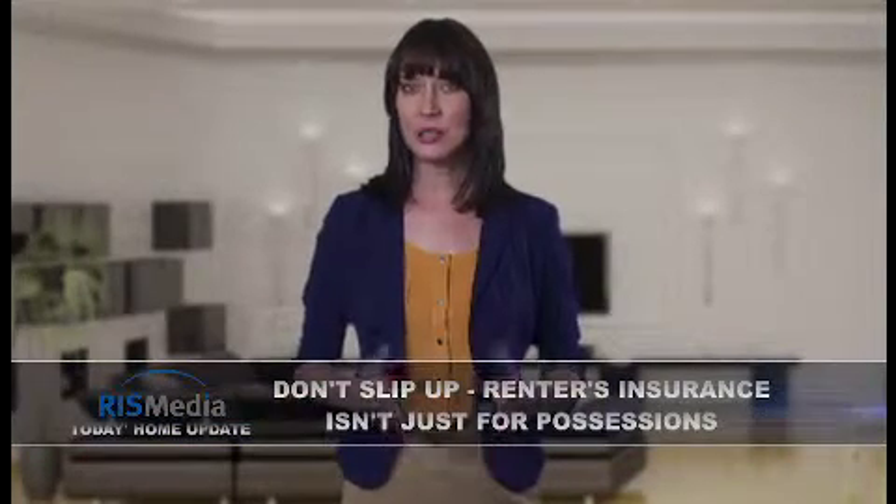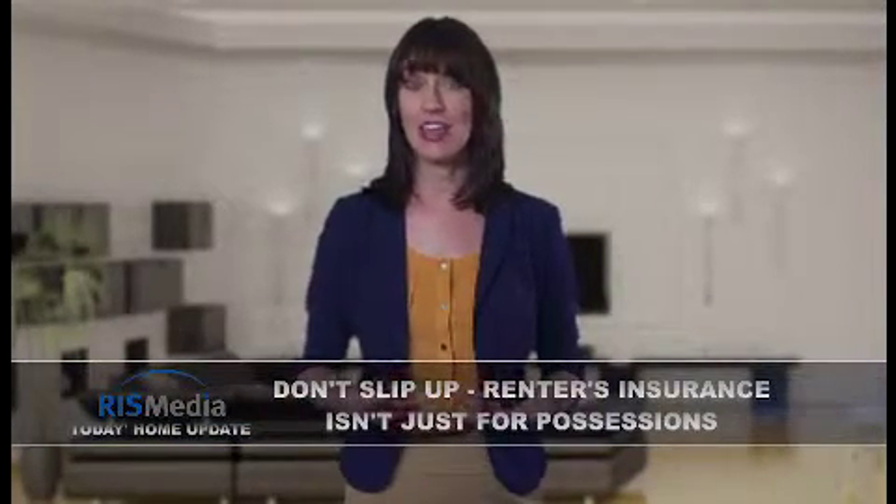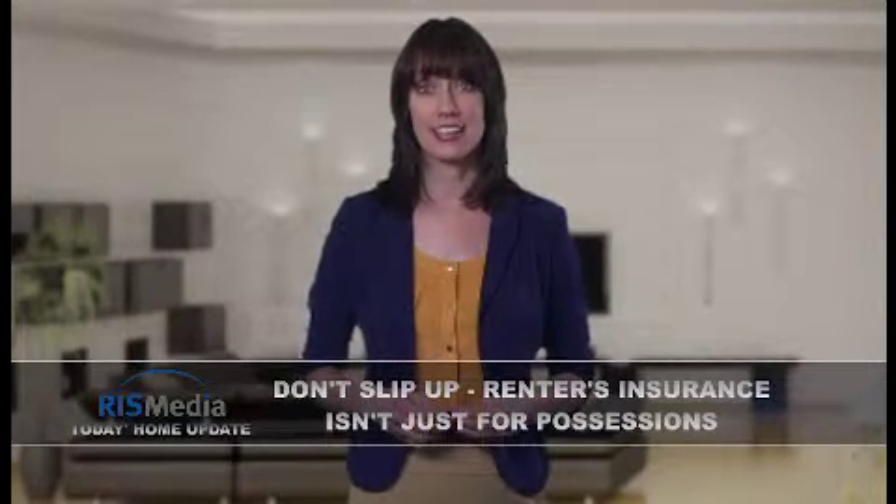Welcome to today's home update. I'm Julia. While renters insurance covers personal items in the event of damage from a variety of events, there are some important restrictions to be aware of.